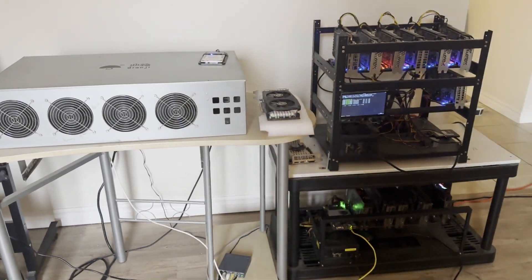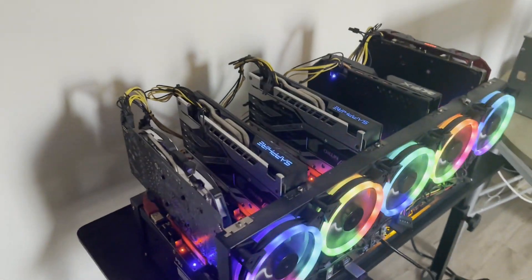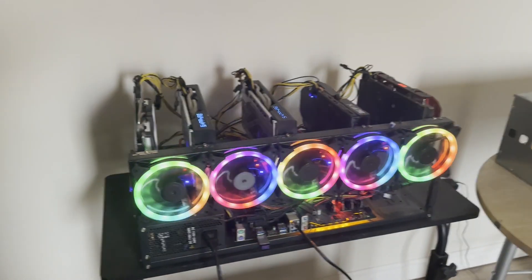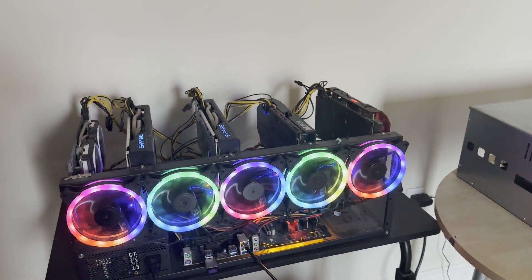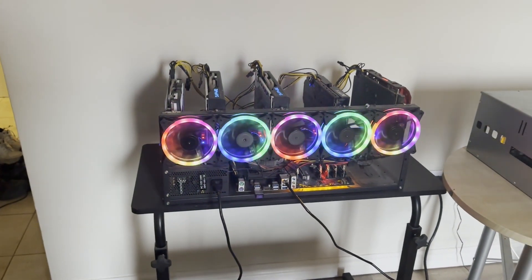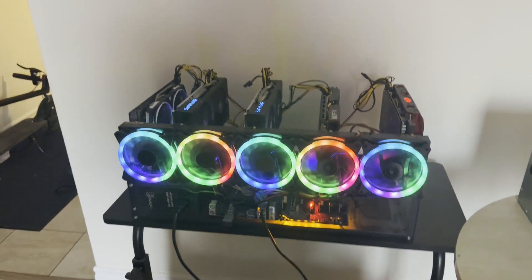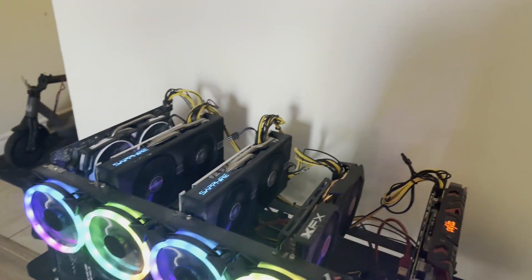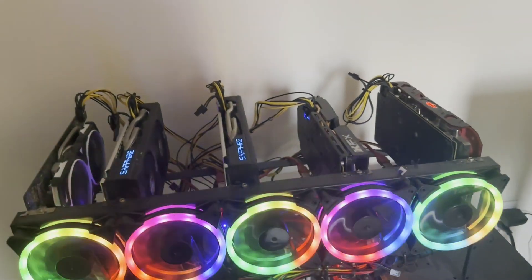We'll start over here — this is one of my new rigs. These are all eight gigabyte AMD RX 580s. I got this whole setup pre-built for about two or three hundred dollars; it came with two monitors, some hard drives, and a server computer as more of a CPU miner. Someone posted it on Facebook and just wanted to get rid of it. These are consistently running with no issues, and I like the little RGB on the fans.